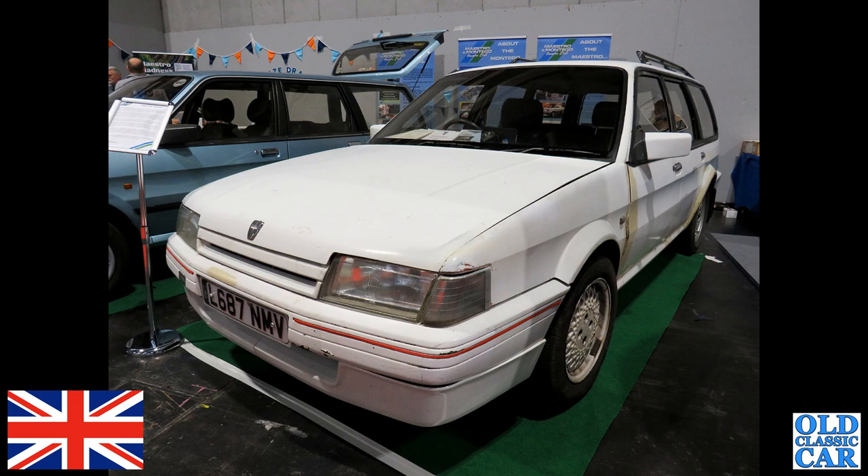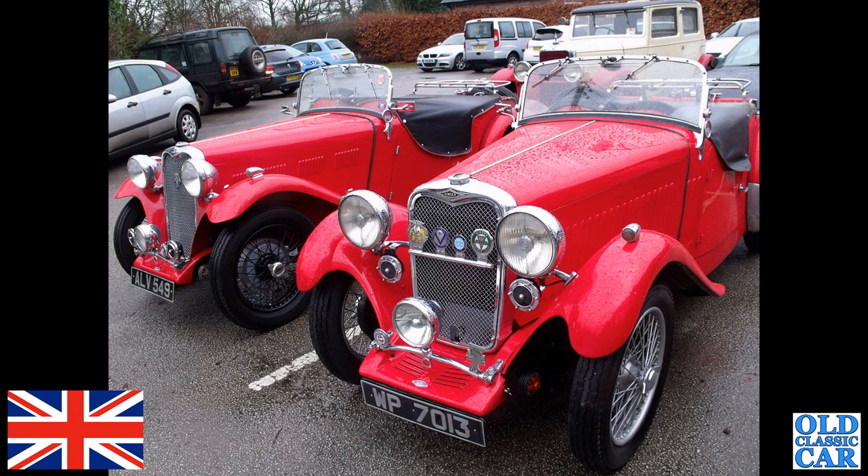At a VSCC gathering on a slightly damp day, we've got a pair of pre-war Singers here. Judging by the humps on the scuttle behind the screen, I think these are both Singer Nines.